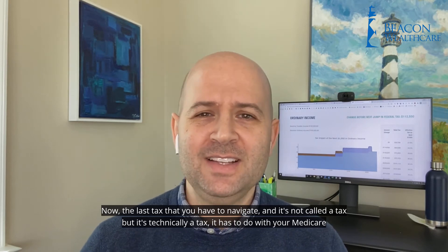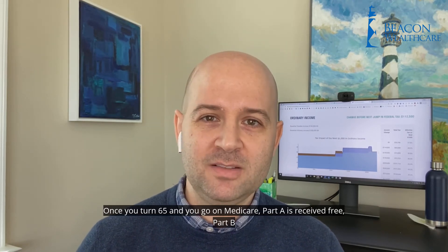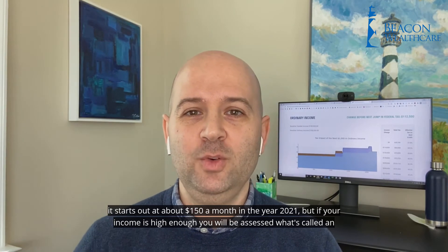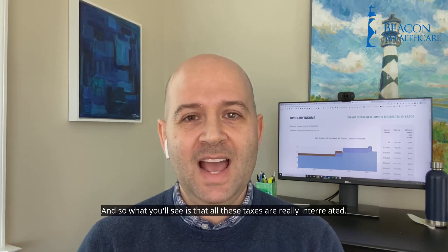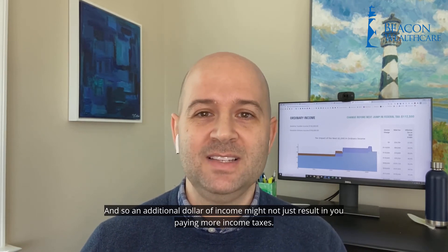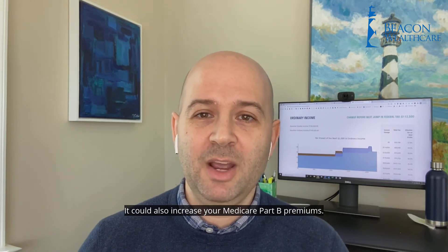The last tax that you have to navigate — and it's not called a tax, but it's technically a tax — has to do with your Medicare Part B premiums. Once you turn 65 and you go on Medicare, Part A is received free. Part B starts out at about $150 a month in the year 2021. But if your income is high enough, you will be assessed what's called an IRMAA, or an income-related monthly adjustment amount, and that means your Medicare Part B premiums will be a lot higher — in some situations, they can double or even triple.